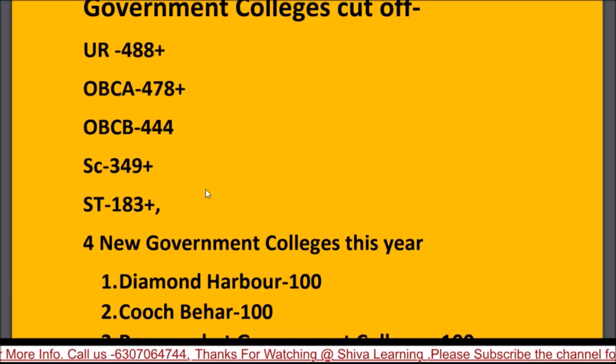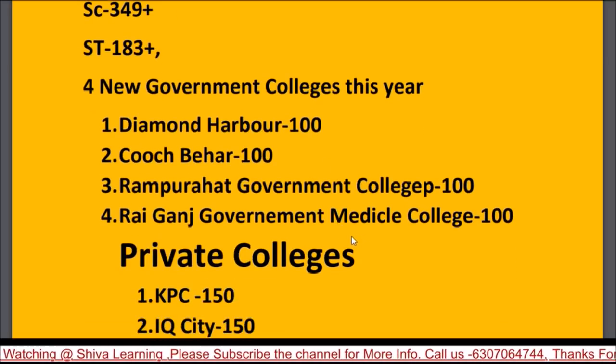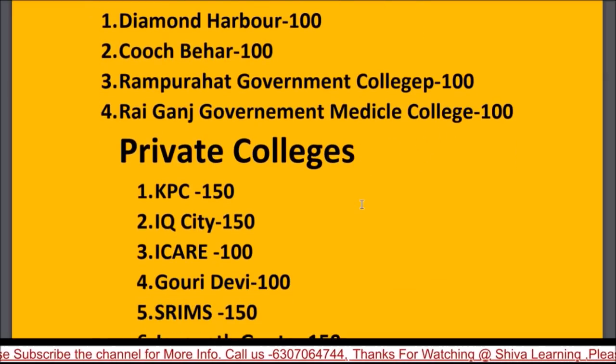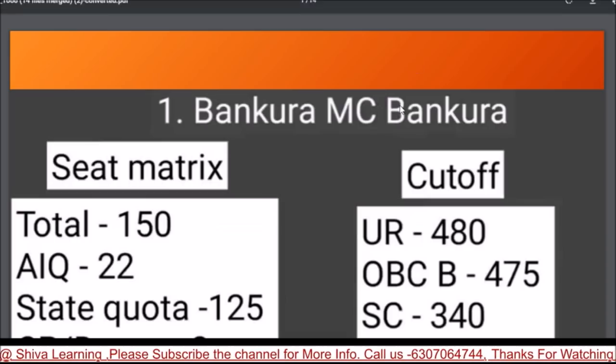If you have around 470 marks, you have a chance to get a government seat, but only in the mop-up round. My suggestion is to book one private college in round one and wait for the mop-up round for a government college. New government colleges added this year are Diamond Harbour (100 seats), Cooch Behar (100 seats), Rampurhat (100 seats), and Raiganj Government Medical College (100 seats).